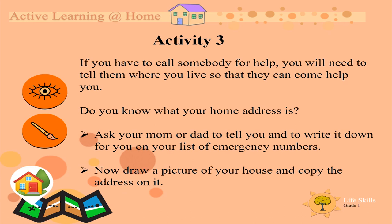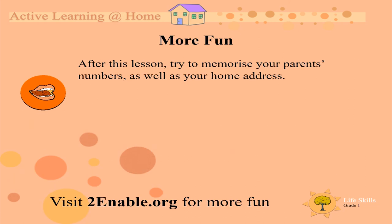Now, draw a picture of your house and copy the address on it. As a last fun thing to do after the lesson, try to memorize your parents' numbers as well as your home address.